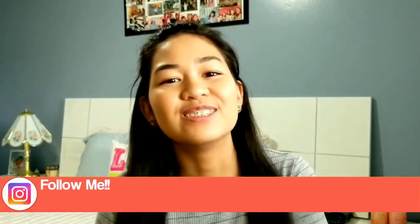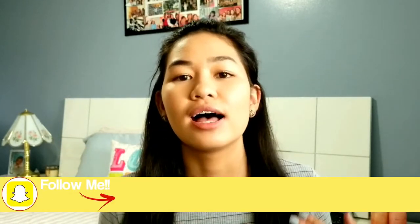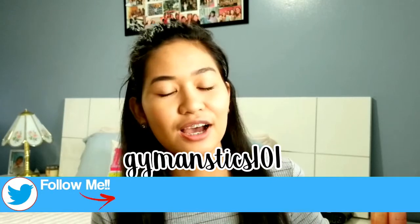Guys, it's Allison. Today I'm doing a summer morning routine for 2017. Initially I wasn't going to do this video, but I got requested from a user on my recent video, and I thought I should just do it because I think it would be fun, and I want to do videos that you guys want to see. So that is what I'm doing today.